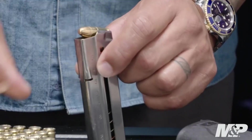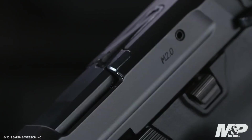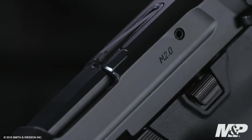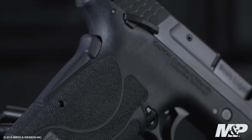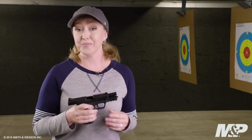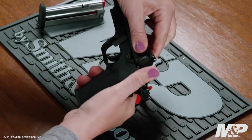Its crisp trigger pull and tactile loaded chamber indicator offer additional safety and shooting precision. The M2.0 version comes with enhanced features and an extended magazine capacity of 8 plus 1 rounds, providing ample firepower in a discreet package. Embrace the reliability and innovation of Smith & Wesson with the M&P9 Shield EZE M2.0 and experience the ease of shooting excellence.